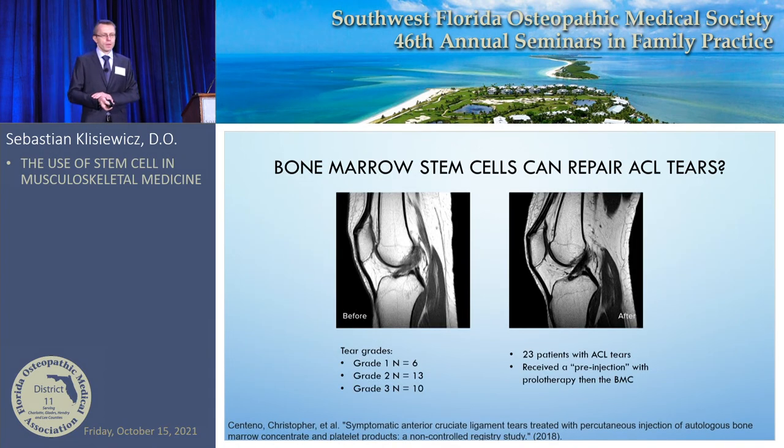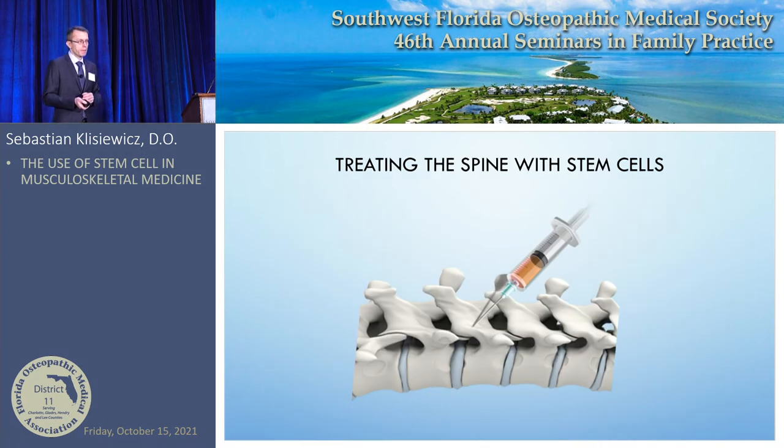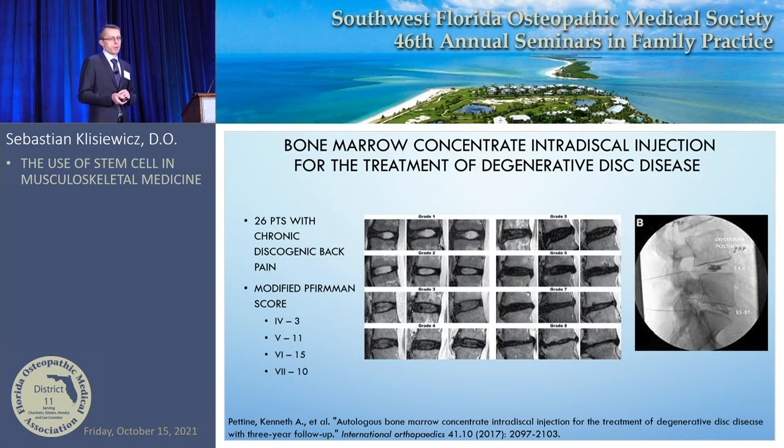Dr. Centeno treats ACL tears — grade one, grade two, and even grade three complete tears — by injecting stem cells under X-ray guidance, with significant pre-treatment. Outcome measures show that at three months patients are 60-75% better, and that improvement holds for years. Their functional scores on how well the knee functions improve significantly. This is an option for patients who don't want ACL surgery. For the spine, the evidence is still lacking and more research is needed.